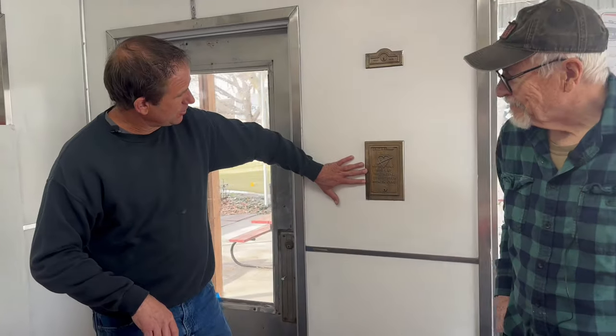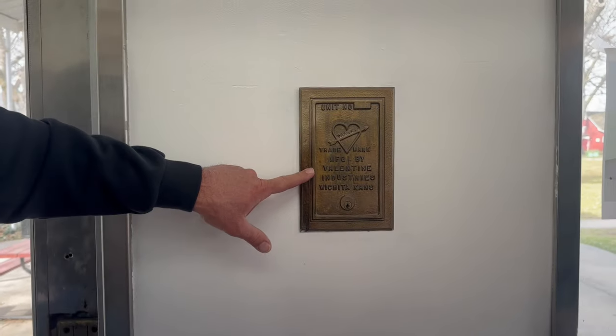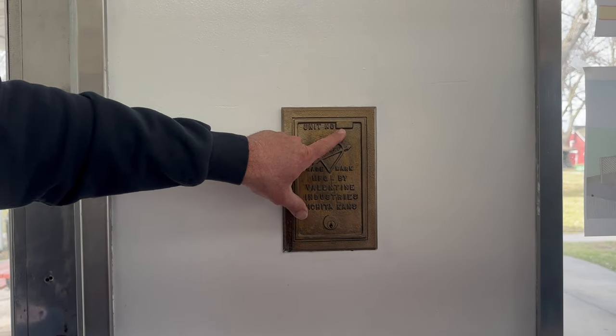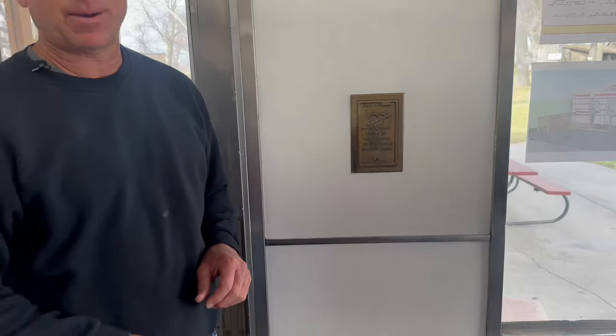This one was moved in in 1953. One iconic thing about the Valentine diners — they all had this little box. That's how you made your payments; it had your unit number on it. You would put your payment in that box and the Valentine diner representative would come around and pick that payment up. So kind of an interesting rent-to-buy, lease-to-buy, own-your-own-business type thing — in the 30s, 40s, and 50s on these Valentine diners.